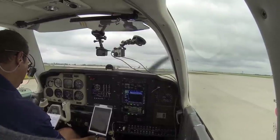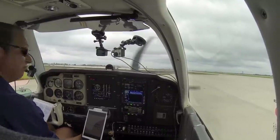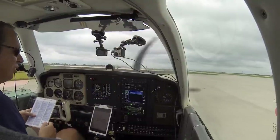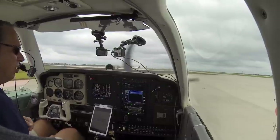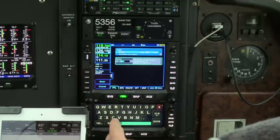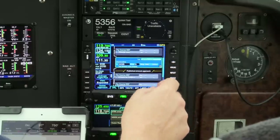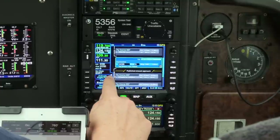Pre-takeoff: mixture best power, prop high RPM, trim 3 up, carb flaps open, flaps up, fuel pump off, pitot heat off, door closed, window open for now. GPS setup: we are going from Cedar Rapids to Cedar Rapids. We'll use the ILS-9 with vectors to final on this one, because that's what we'll get. Activate the flight plan.